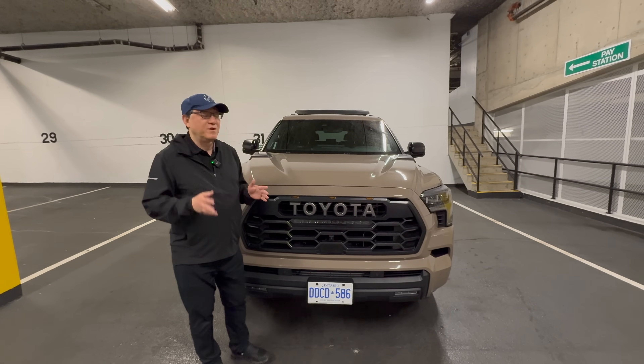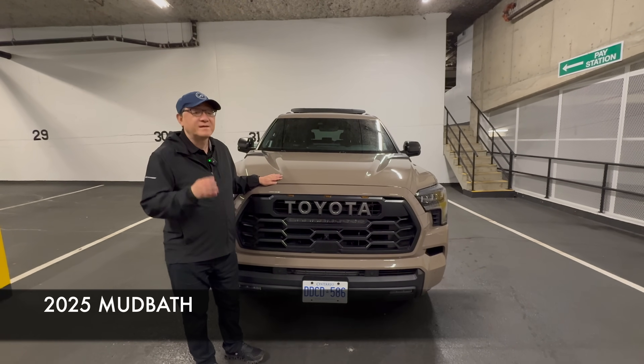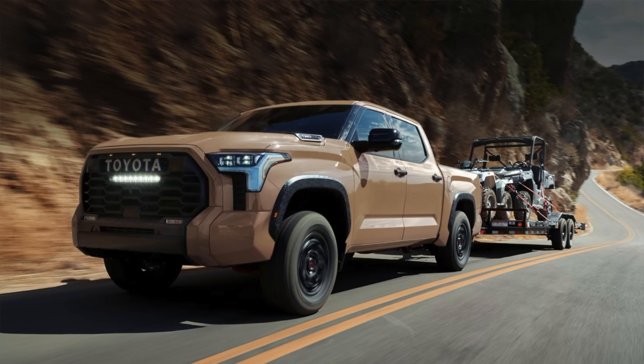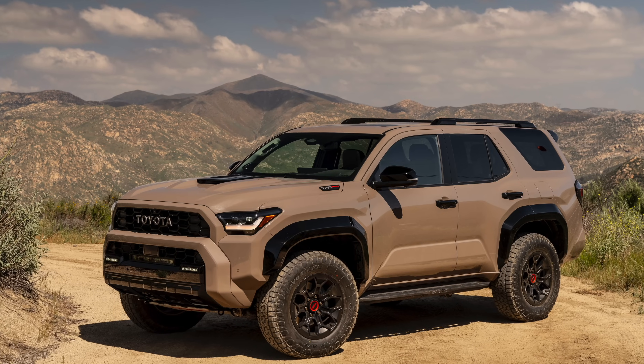So this year for 2025, Toyota chose Mudbath as the exclusive TRD Pro color. So whether you're buying the Sequoia, Tundra, 4Runner, or Tacoma TRD Pro, the exclusive color is Mudbath.